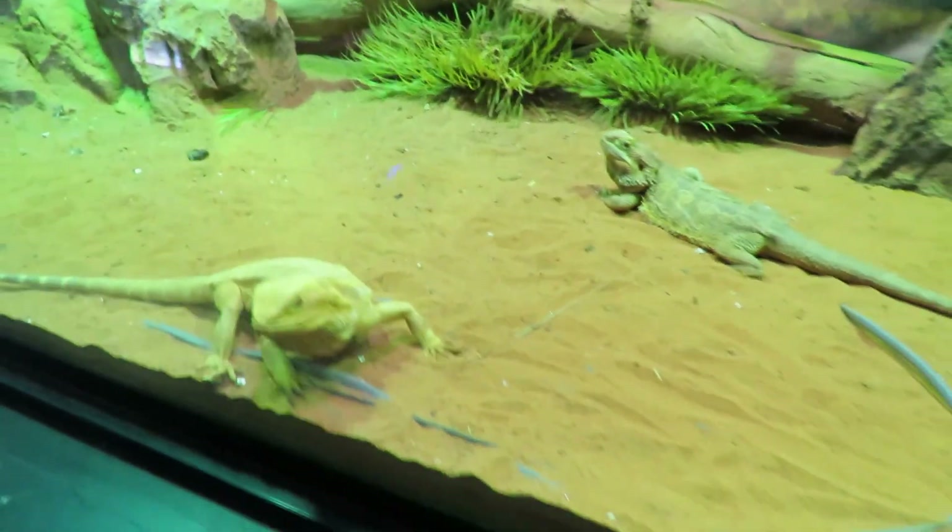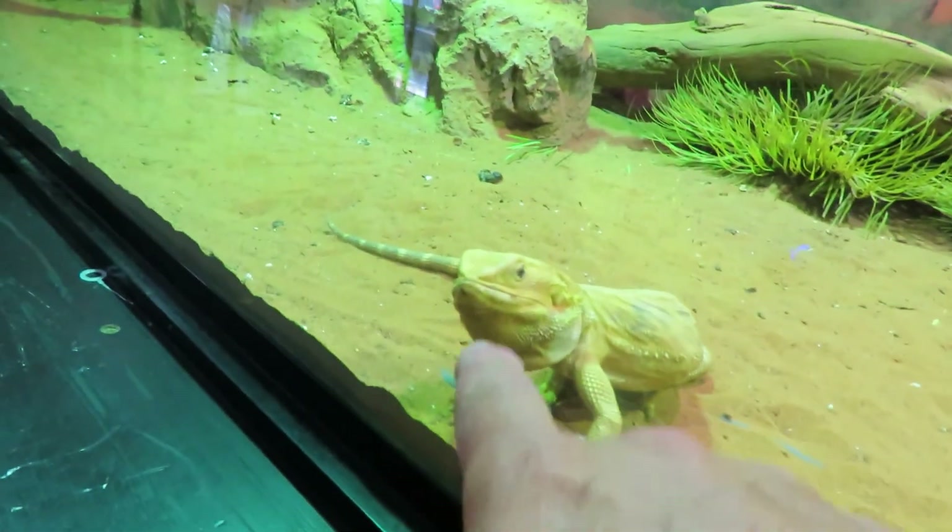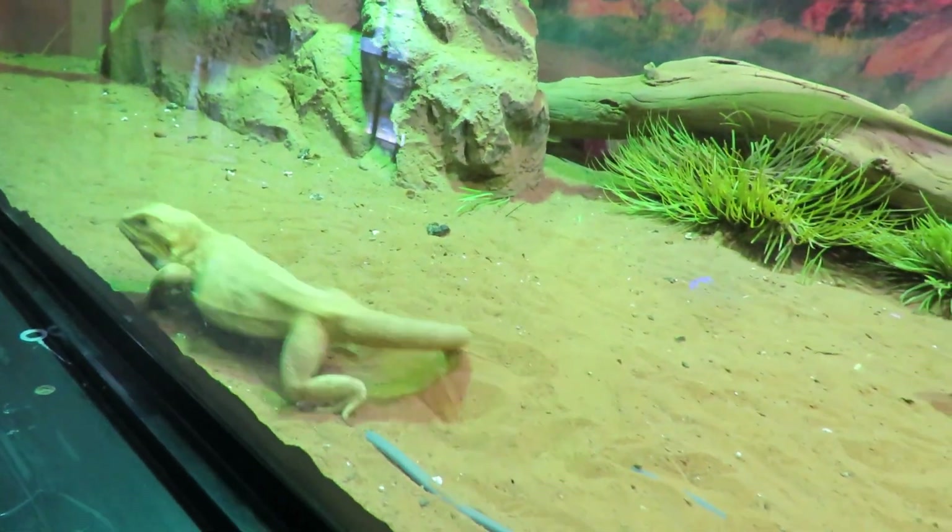Bearded dragon. He lives in the desert doesn't he? He's looking at me. Up there, look, it's a bearded dragon. He's looking at me. He wants to come out and play.